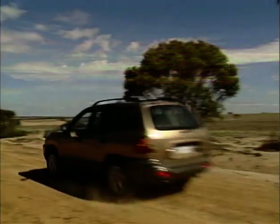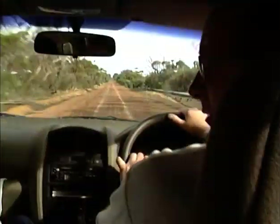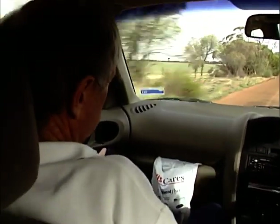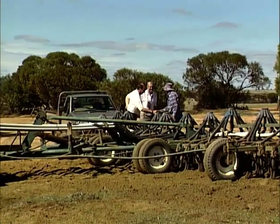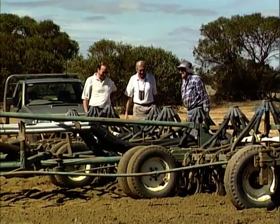Nu är vi ute på vägen mitt i västra Australiens spannmålsbälte, torrzonen. Regnen avgör om det blir någon skörd och hur bondens ekonomi kommer att se ut. En australiensisk pionjär har tagit ledigt för att följa oss på vår resa bakåt i tiden. Laurie Phillips är en traktorbyggare av den gamla skolan – det är snart 30 år sedan han byggde sin första traktor, och den är fortfarande i tjänst. Hans första kund råkade bli en gammal skolkamrat – en vänskap som stått sig genom åren.